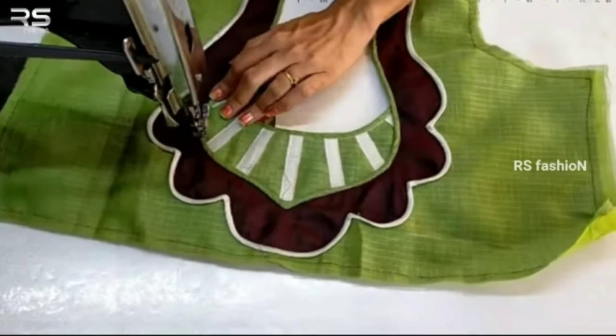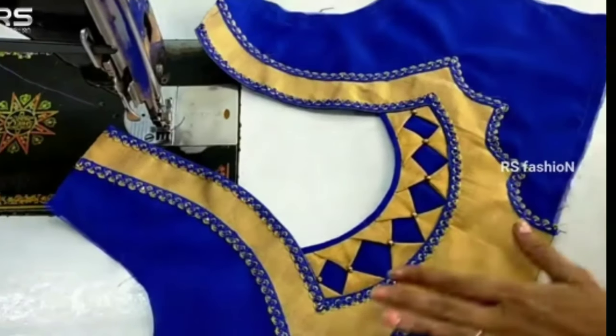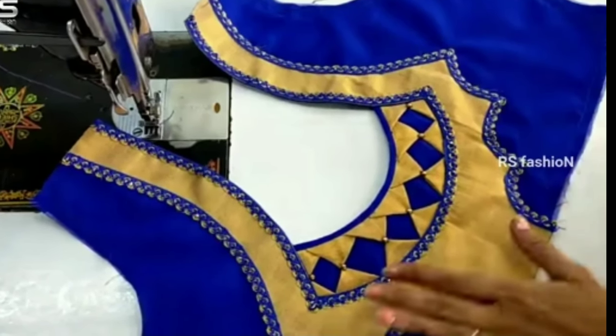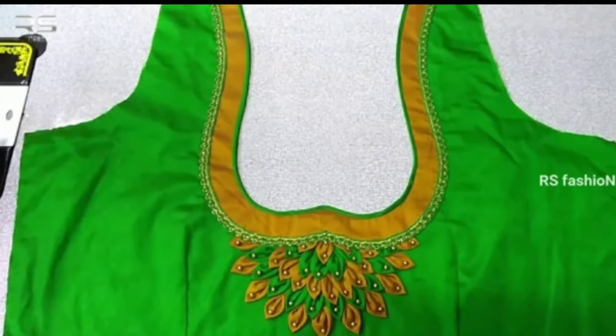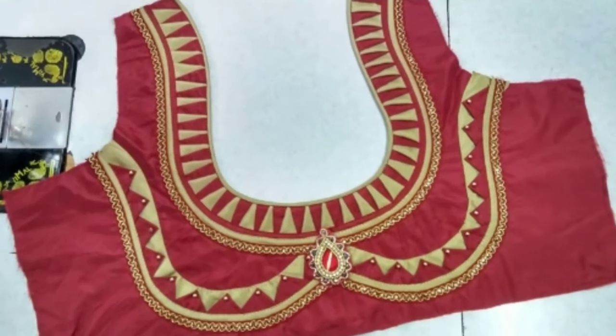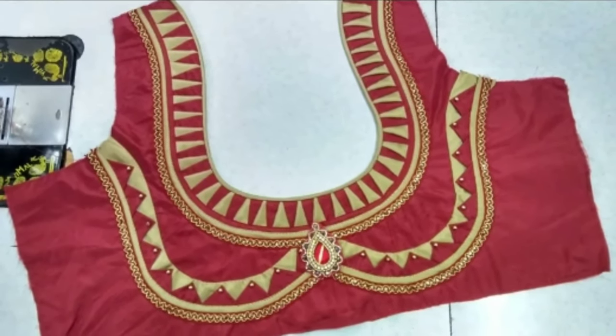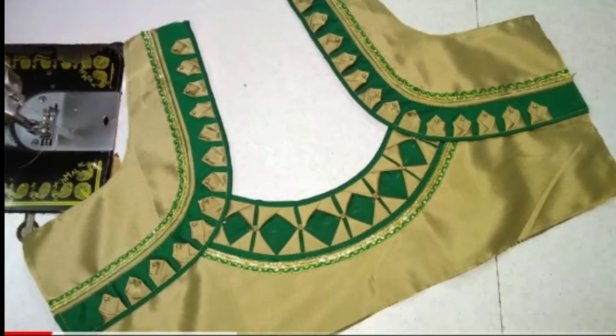Please watch the video till the end. Gone are the days when blouses were just used for covering the upper parts of the body. Today blouses hold a lot of importance in the Indian wear segment. What surprises us more is that women are willing to invest more on the blouse than on the sari.